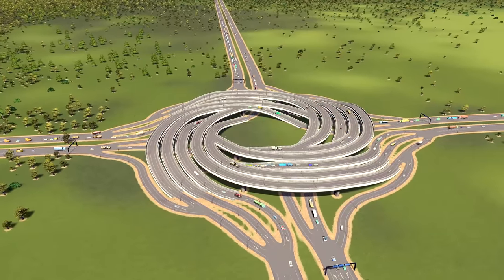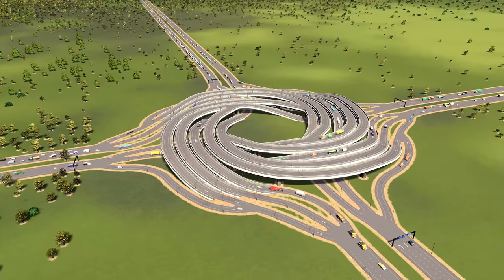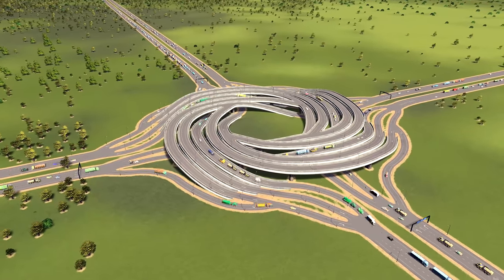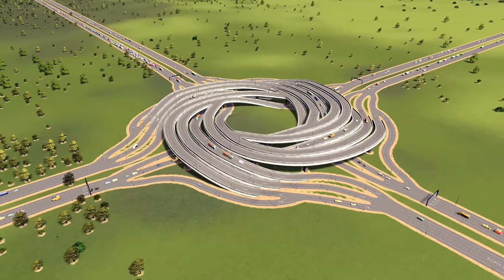All roundabouts and intersections are linked in the description down below. If you want to see more Cities: Skylines videos, feel free to like and subscribe. As always, I hope you guys are having an awesome day and I will see you next time!